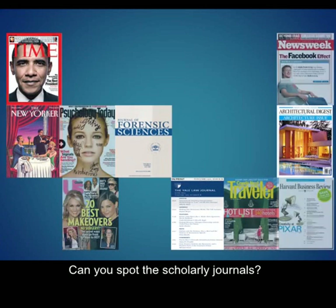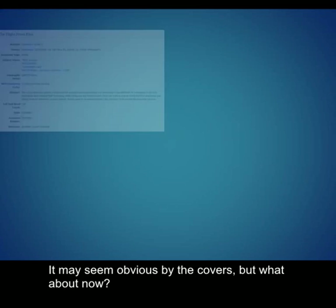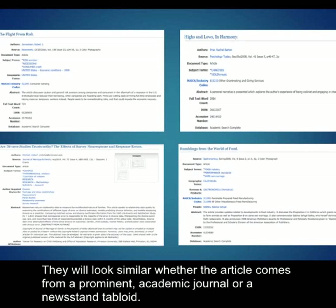Can you spot the scholarly journals? It may seem obvious by the covers, but what about now? Which of these are scholarly? These are the article records that you will find in the databases. They will look similar whether the article comes from a prominent academic journal or a newsstand tabloid.